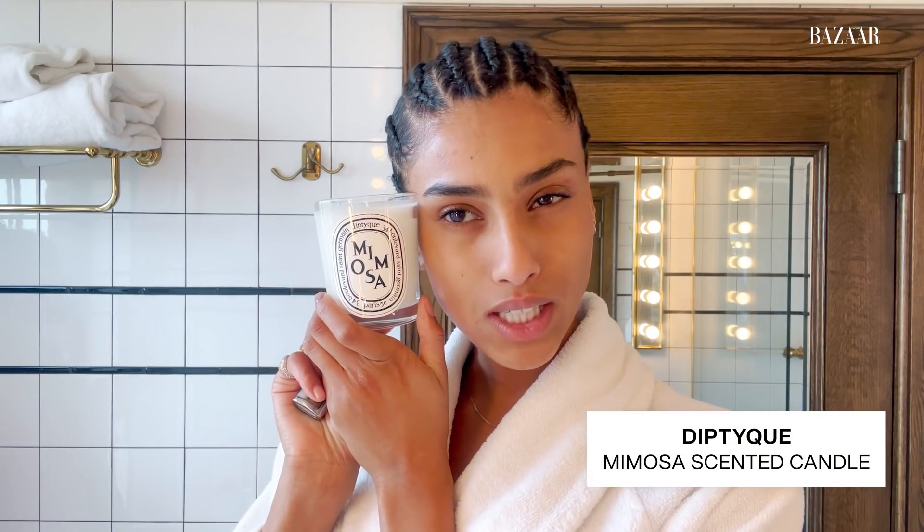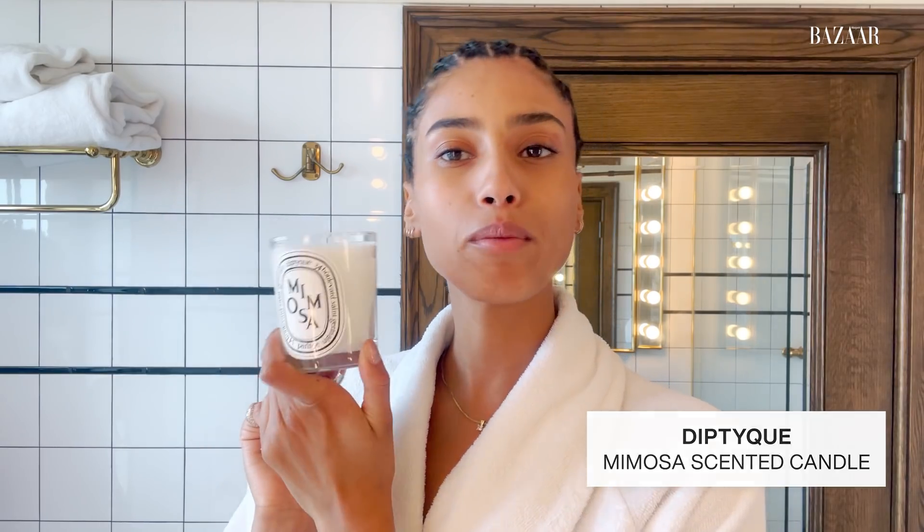All right, step one — what I like to do before going to bed, I always light up a candle just to set up the mood. I use this very nice smell by Mimosa; it's Deep Teak. Then I love to light some incense as well to bring positive energy.